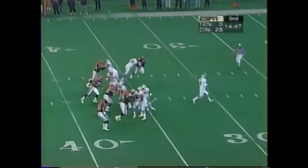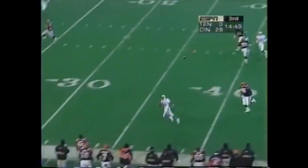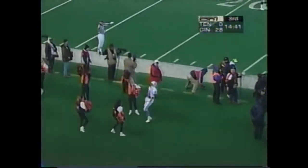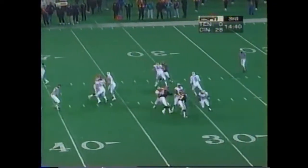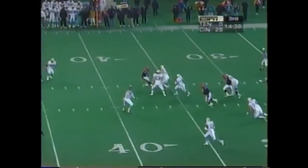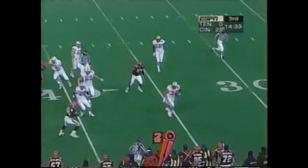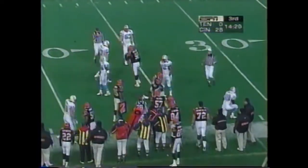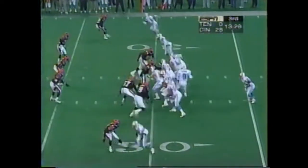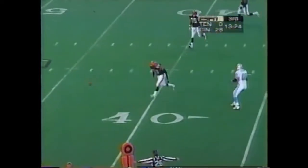First and ten all over again. Play action by McNeil, steps up, floats it near the sideline, and overthrows Chris Sanders. Four-man rush, McNeil takes off — fumble, recovered by the Oilers. That's the iron-clawed Bruce Matthews. McNeil dumps it over the middle — complete wide receiver, couldn't hold it.